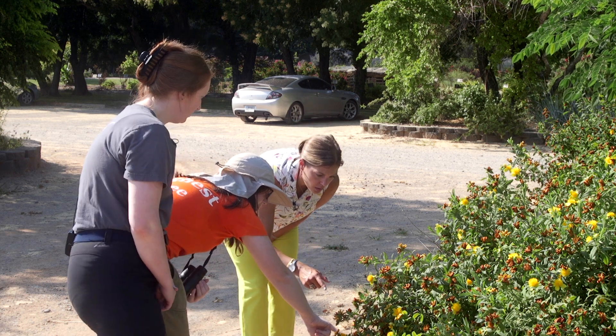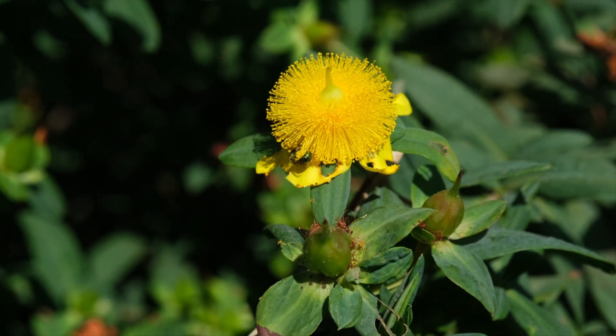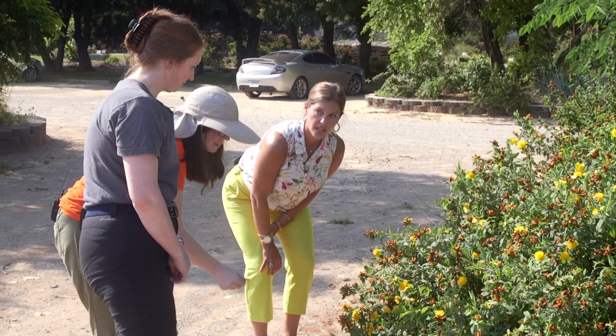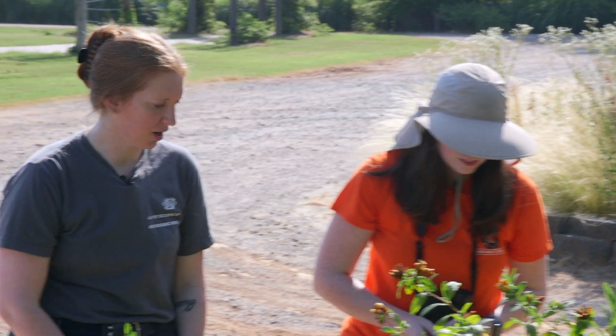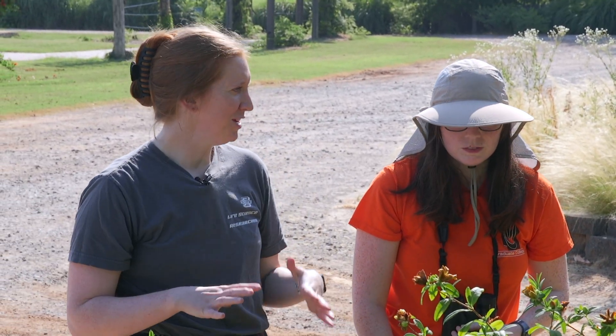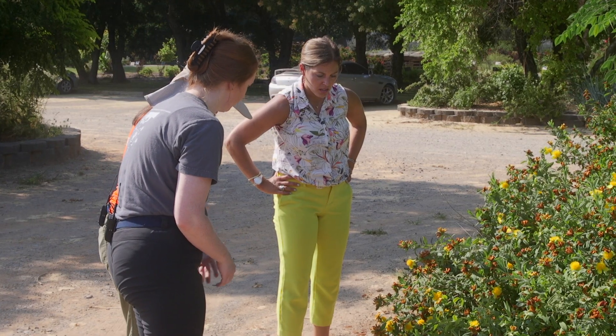This is a very tiny bee right there — that's a sweat bee. So what does a sweat bee do? Do they pollinate as well? They do pollinate some. They actually will tend to land on people if you're pretty sweaty. They will land on you, hence their name, and they will take some sweat from you.